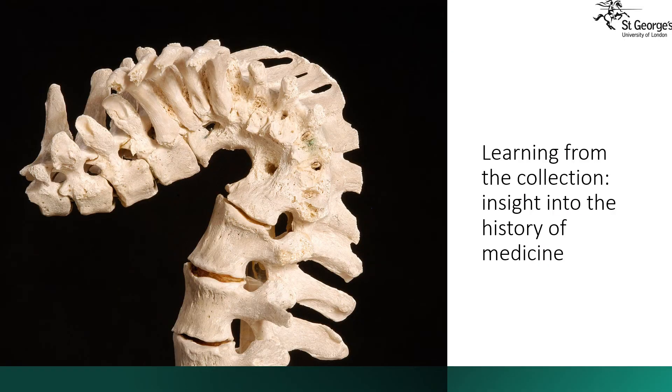The museum collection gives us a unique insight into the history of medicine and the different diseases that people in London suffered from over the last 200 years. This is the spine of a patient with tuberculosis, a condition known as Pott's disease of the spine. You will know that tuberculosis infects the lung, but it can also spread through the bloodstream to infect sites outside of the lungs. Here the infection of the vertebrae of the spine has caused the spine to collapse.